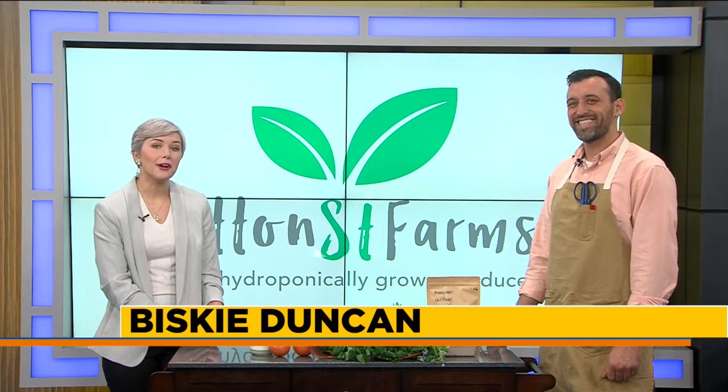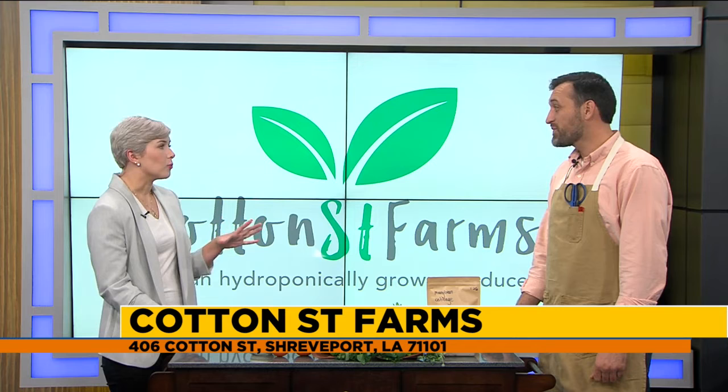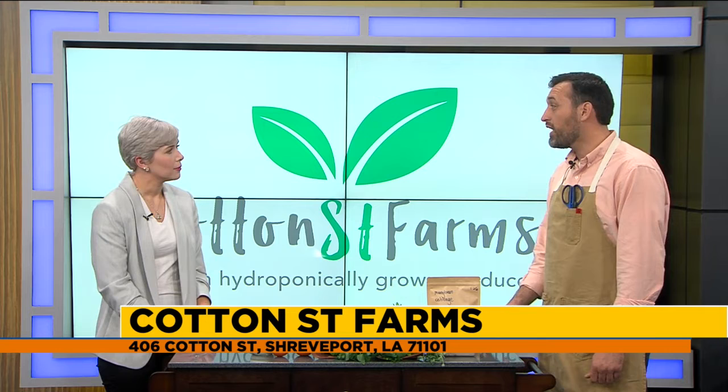Welcome back to Loving Living Local. Joining me today is Michael Billings to tell us all about his unique business Cotton Street Farms. Michael, thanks for joining us today. Thanks for having me. Let's talk about Cotton Street Farms because you guys are really unique and I think you're one of the best kept secrets Shreveport has.